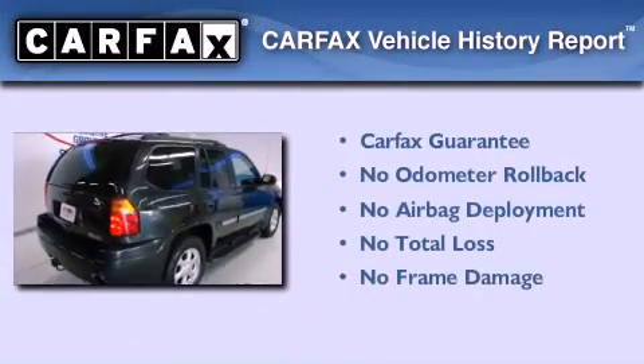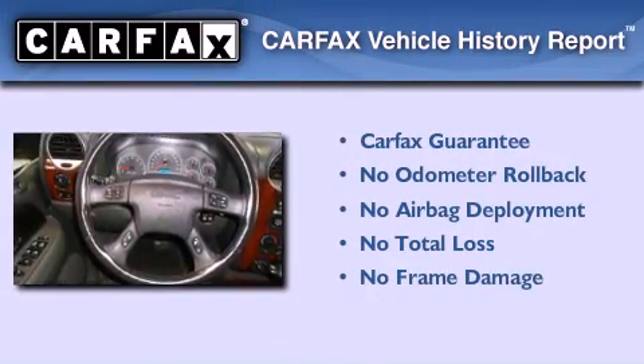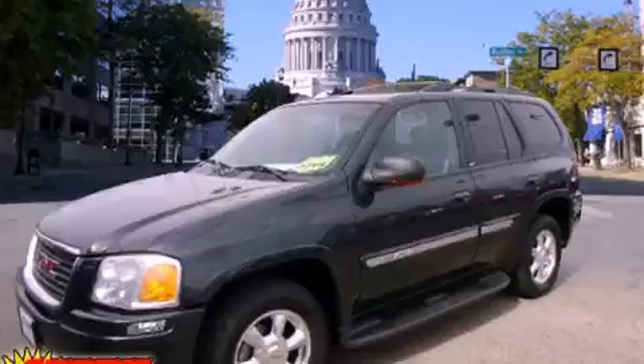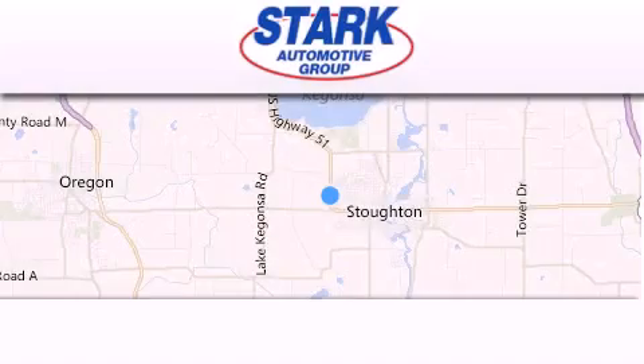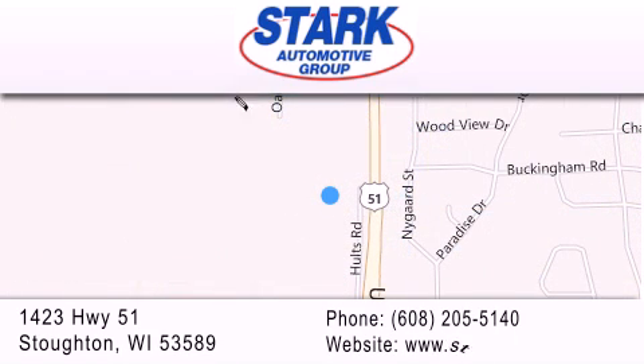Not to mention that this GMC qualifies for the Carfax Buy Back Guarantee. Call now to find out how you can own this breathtaking vehicle. Stark Automotive is located at 1423 Highway 51 in Stauffton. Our goal is to exceed all of your expectations to ensure that you'll return for future visits.